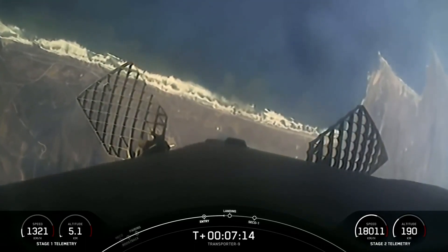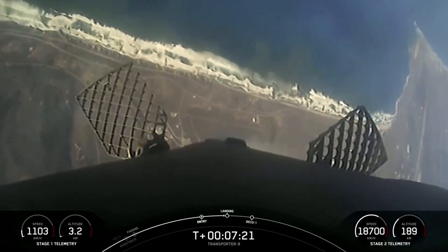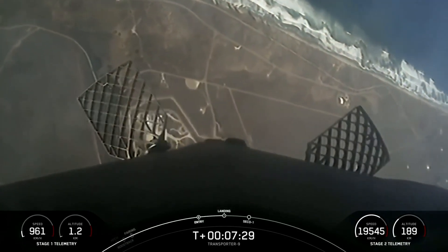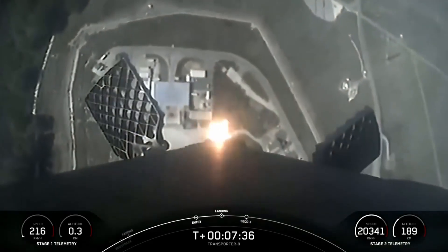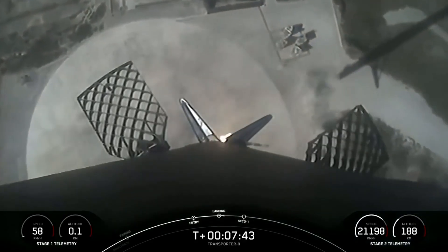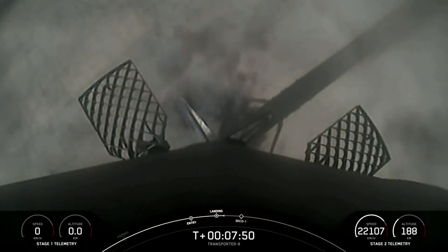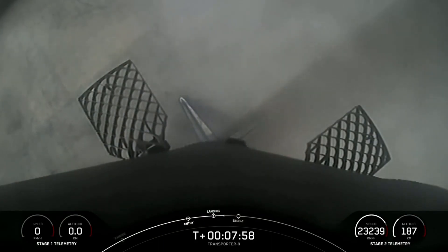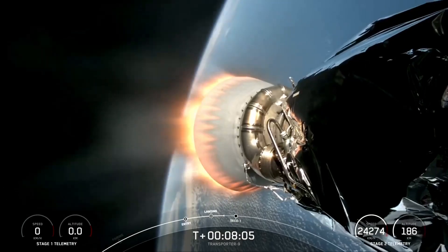Stage one is transonic. Stage one landing burn. The landing burn has begun — let's watch as Falcon 9 touches down on Landing Zone 4. Landing leg deploy. Stage one landing confirmed. An awesome view as Falcon 9 touched down on Landing Zone 4. This marks the 12th landing for this specific booster, and also marks SpaceX's 244th landing of an orbital class rocket.